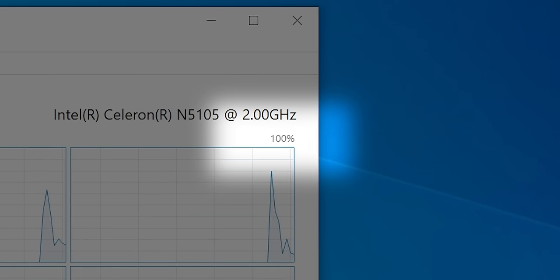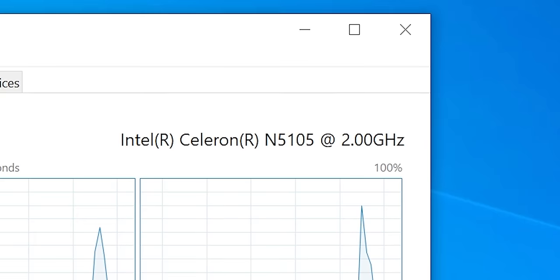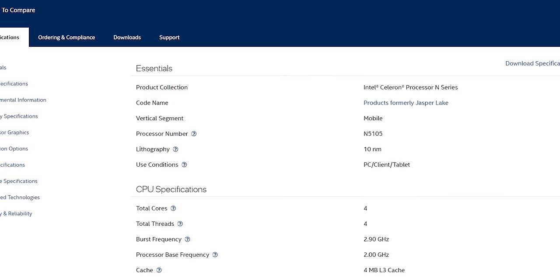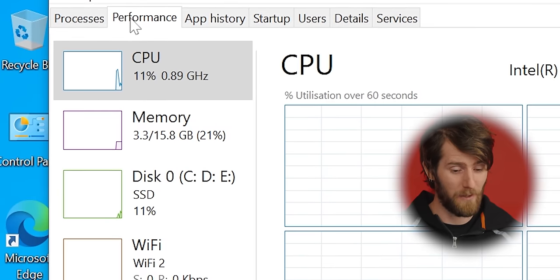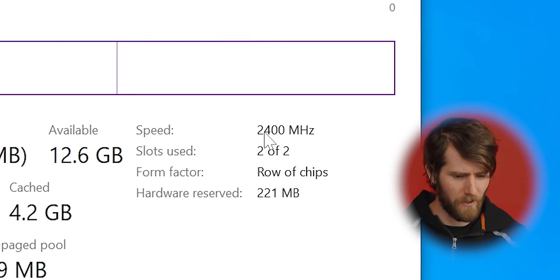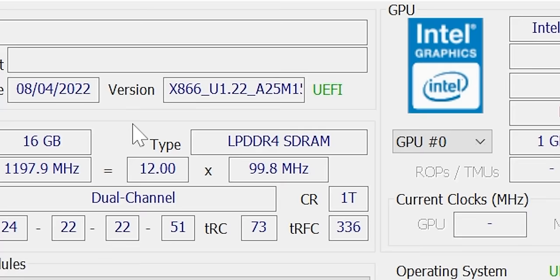That poor CPU at 100% just opening up Task Manager — that's a little rough. Celeron. Now that's a name I've not heard in a long time, but we've got 16 gigs of RAM. 2400 megahertz — is this DDR3? It is DDR4, it's just really slow DDR4. Who even still makes 2400 MHz DDR4?